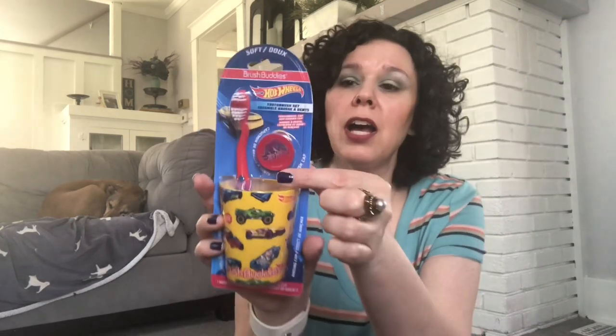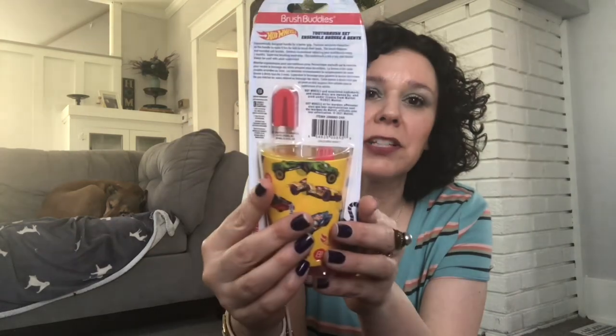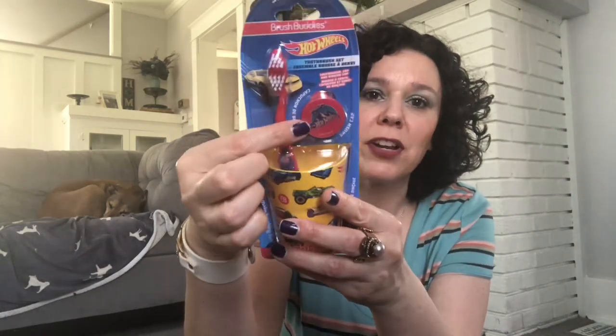I shop for stocking stuffers year-round and I came across this cute little Brush Buddies Hot Wheels set. You get the little cup, the toothbrush, and the little cover for your toothbrush as well. That's what it looks like in the back, and that's the front of the cover there.